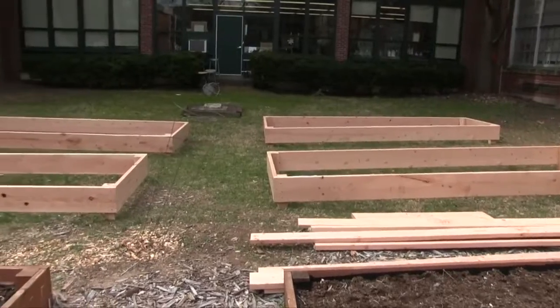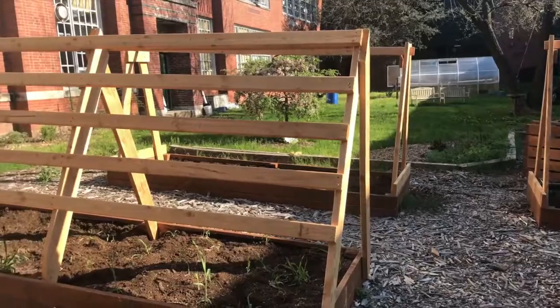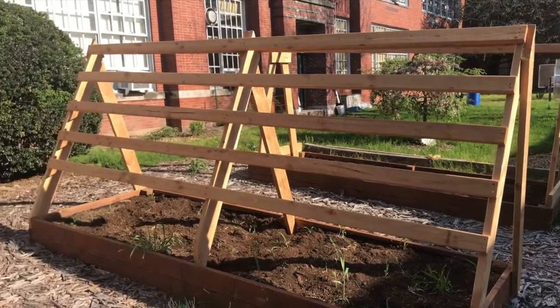In addition to the hydroponic systems, we have our large courtyard garden, which we're currently expanding. We've just built four more beds, as well as some trellises that we're going to use.